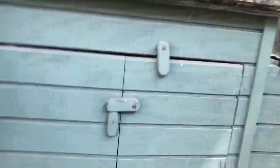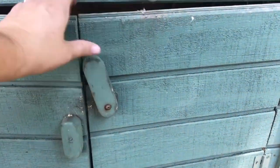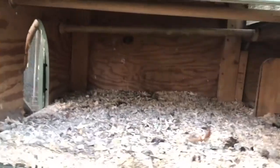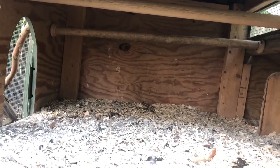Let me show you where they sleep at night. Chickens do this really cool thing called roosting, where they want to get up on a bar to sleep. We don't usually open this door unless we're cleaning it out, but you can see that bar there — that's where they hop up and sleep at night.